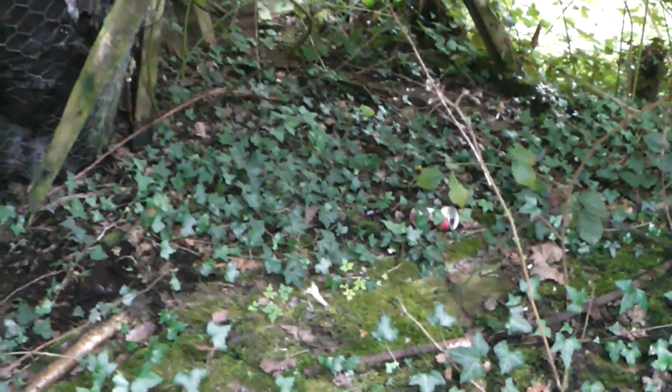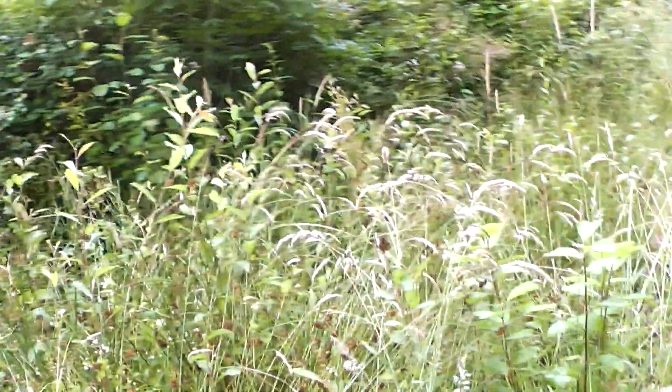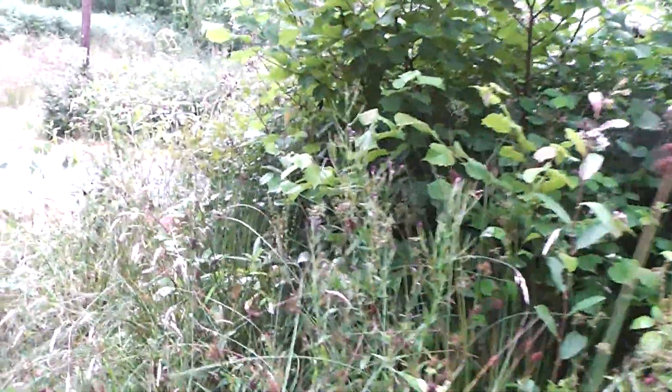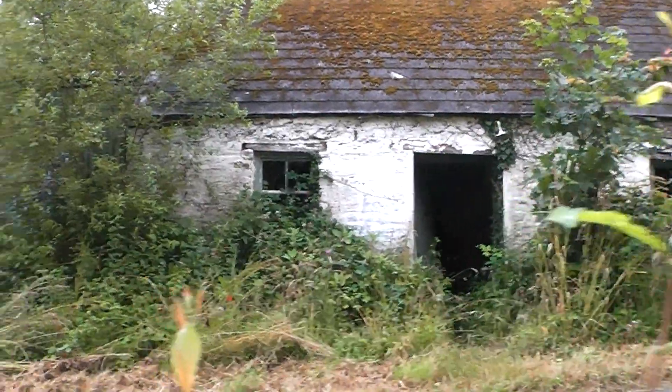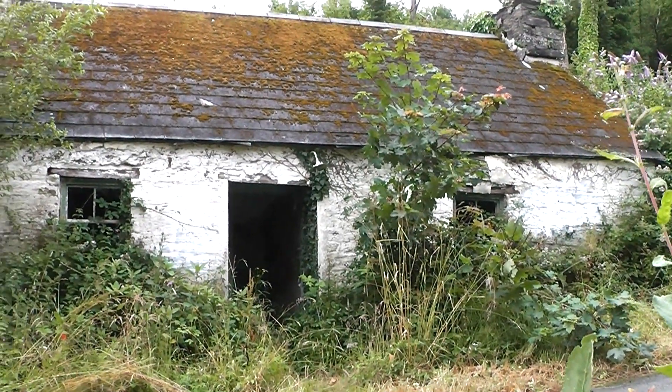I imagine there probably was an outside loo in one of these, but as you can see they've completely had it. There we are, back to the road. I hope you enjoyed this little explore of an old abandoned cottage - thanks for watching, bye!